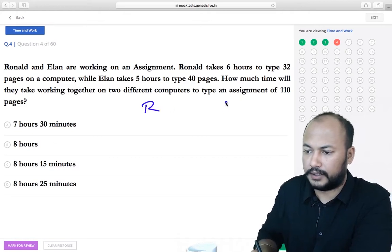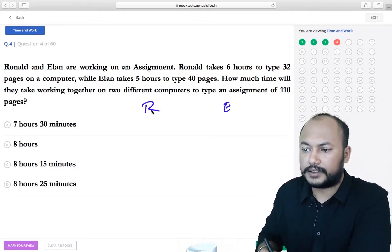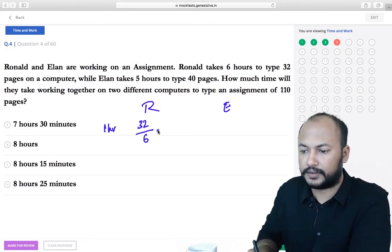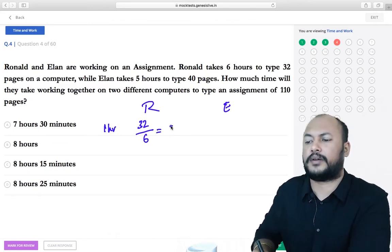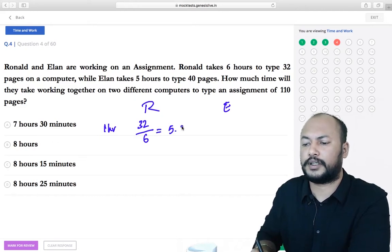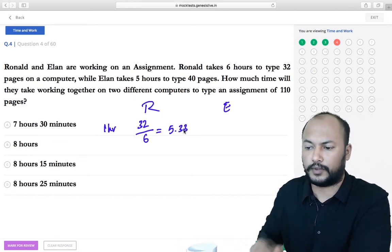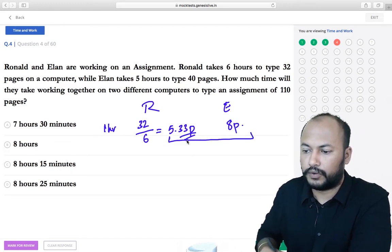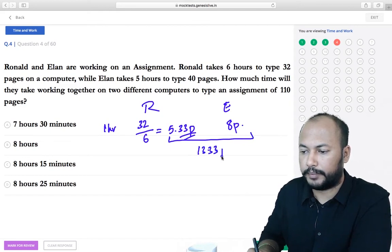Ronald takes 6 hours to type 32 pages, so in 1 hour he types 32/6 = 5⅓ pages. Ilan types 40/5 = 8 pages per hour. Together they type 5⅓ + 8 = 13.33 pages per hour.